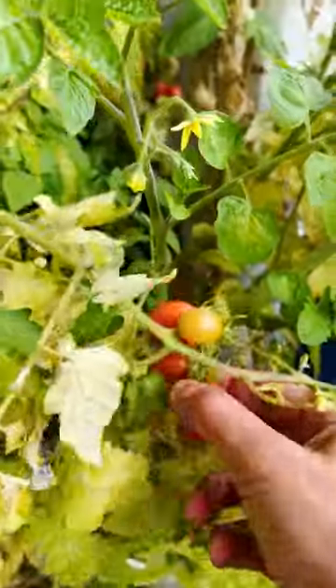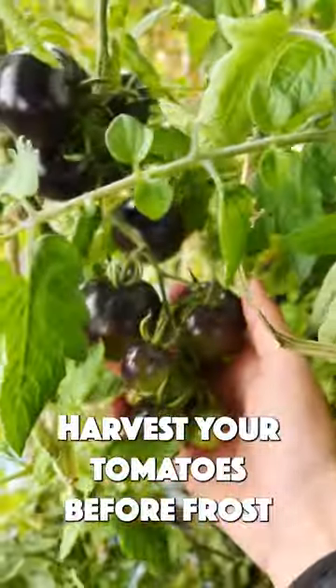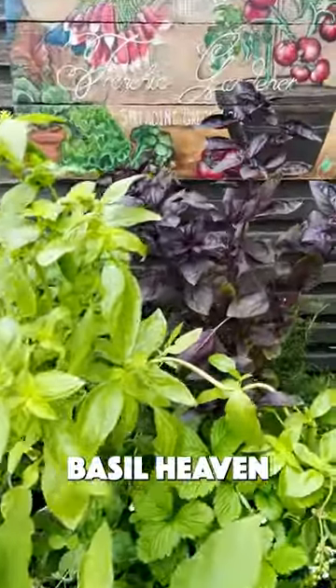We still have some prunes rouges, a little waraka, and patiently waiting for these indigo tomatoes that I will harvest only before first frost. And loads of basil to pick.